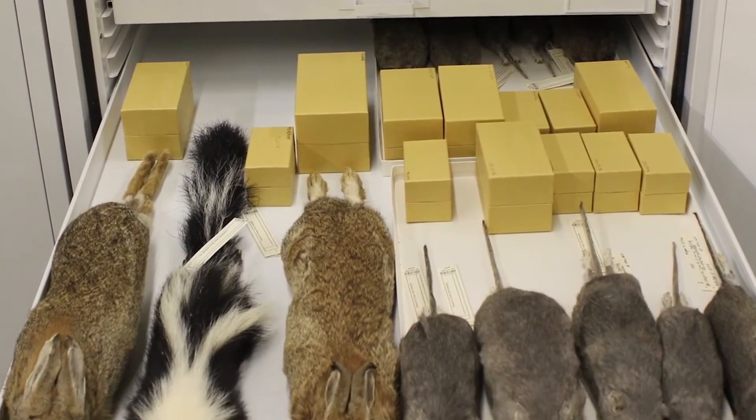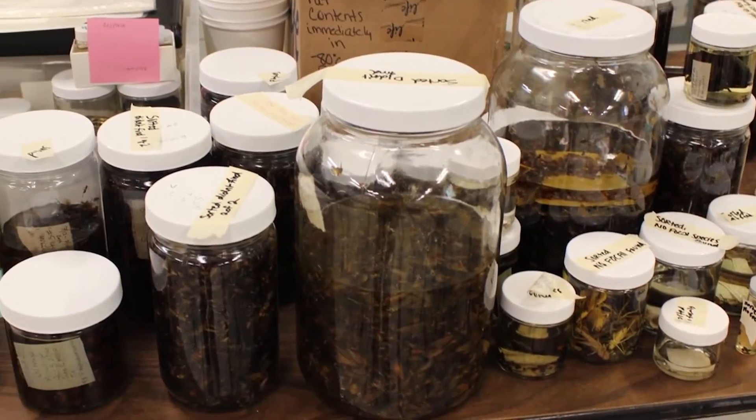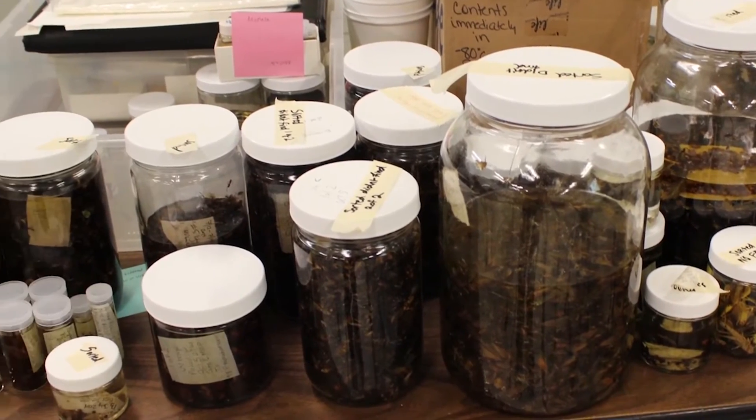The collections housed within the NSRL continue to grow, thanks to researchers who rely on them. If you take samples out of that collection, it makes perfect sense that you would go and put samples back in. So we do go out to New Mexico and northern Texas and other places around. We've contributed probably 500 specimens in the past couple of years.